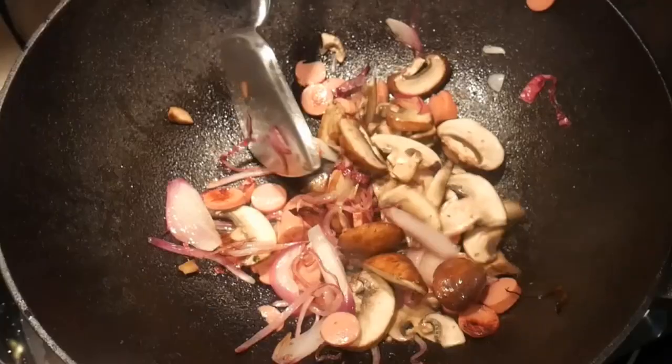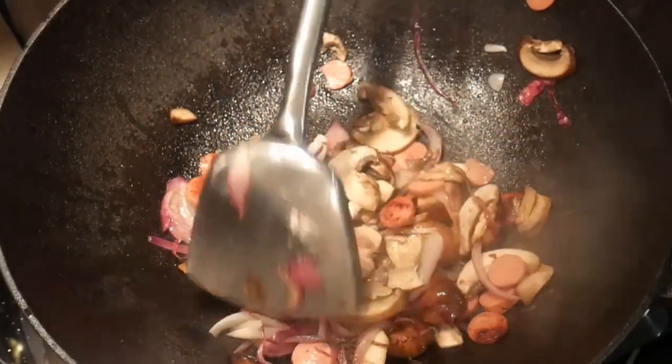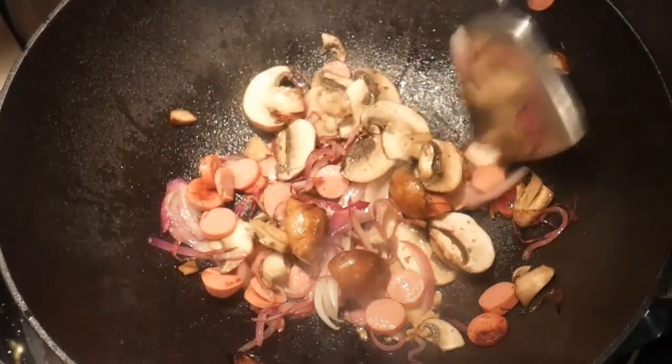I have used an induction cooktop for about a year when I was living overseas. After making some initial adjustments, I had no problem using it with a wok. An induction cooktop can generate an adequate amount of heat, comparable to the other three cooktops, for use in stir-fry.